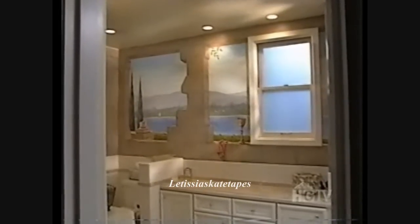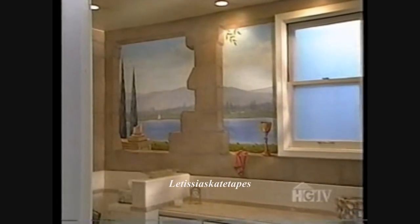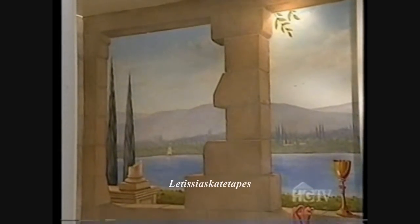Like his performances on the ice, Brian Boitano's home is memorable and unique, right down to the master bath. If you think you're looking at the Italian countryside, well, that's the idea, even if it didn't start out that way. He told the painter he wanted ruins of a mythological place, and was thinking of monochromatic ruins — off-whites and tans.